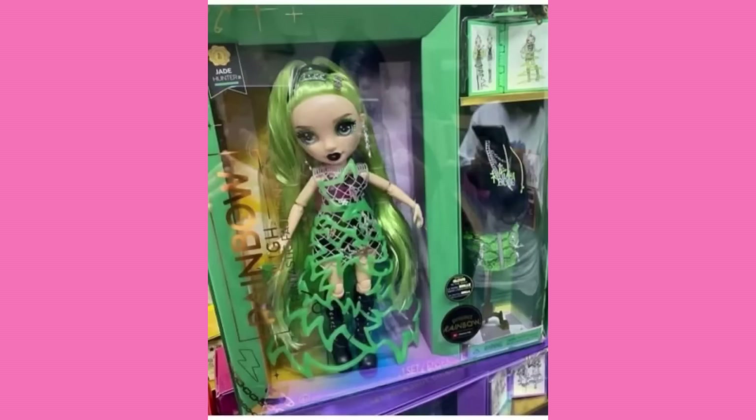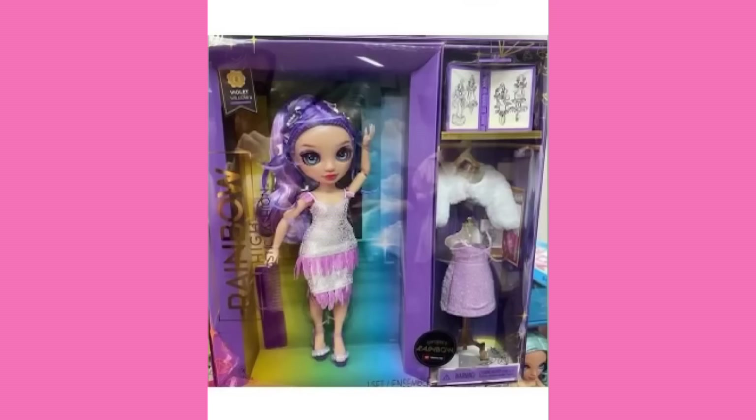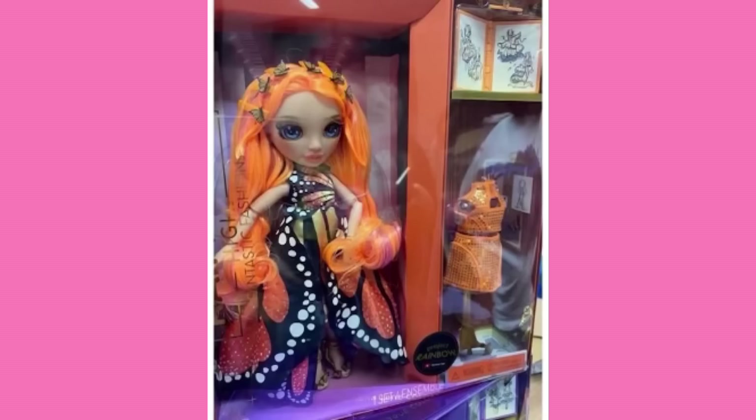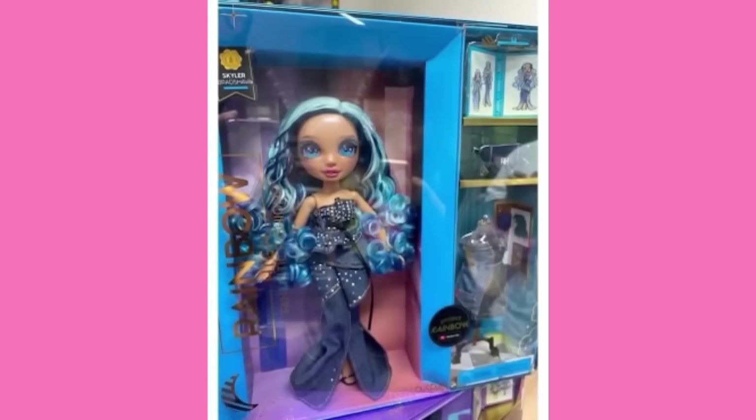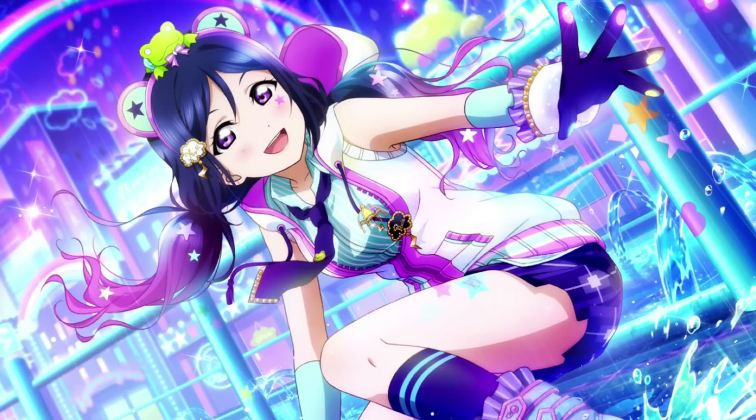So with that, we've covered the whole line. My rankings are: Jade at the top, Sunny in second, Violet in third, Poppy in fourth, Amaya in fifth, Skylar in sixth, and Ruby dead last. Sorry Ruby — your face is gorgeous, but I just don't like that dress. These photos came from a toy store in Thailand, so if you live there, hopefully someone will comment the store name. Somebody already got Poppy and took her to Pride — there are photos of runway Poppy at Pride holding a flag. It's so cute.